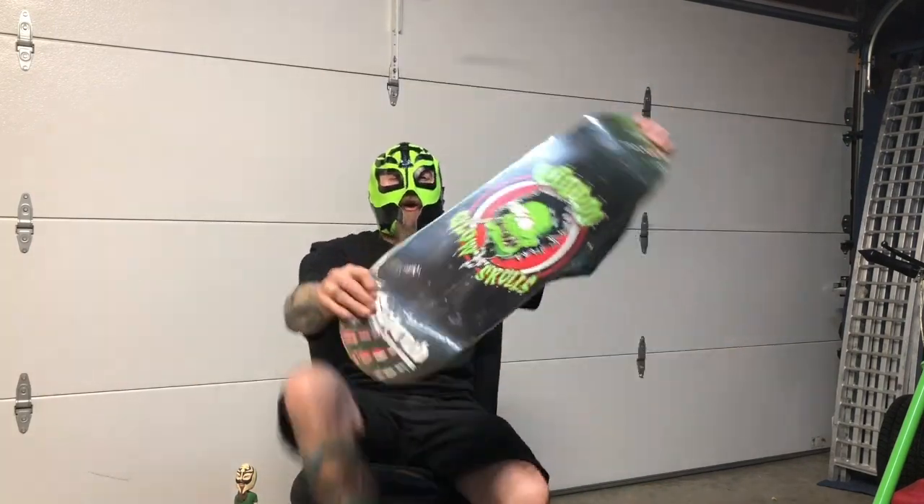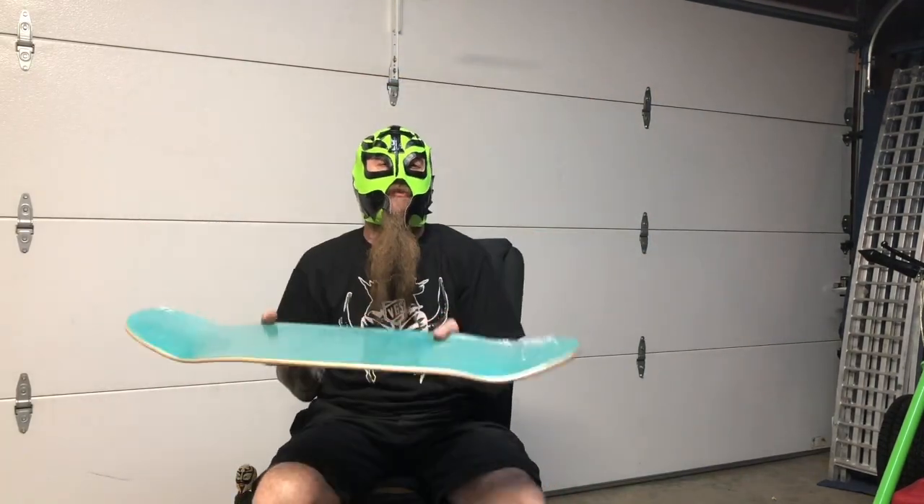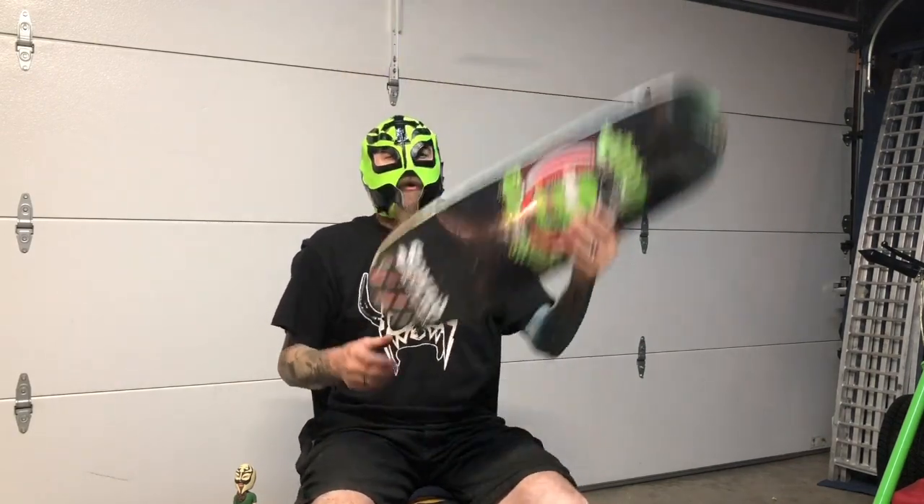So you can do Ollies and Kukla Fran and Ollies and other stuff on this. You can always click your accessories on it, people.